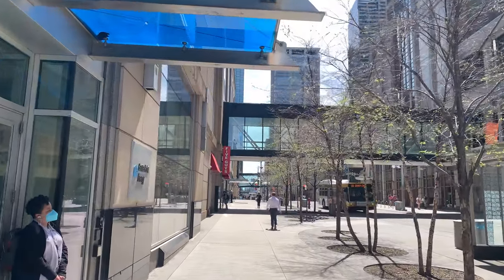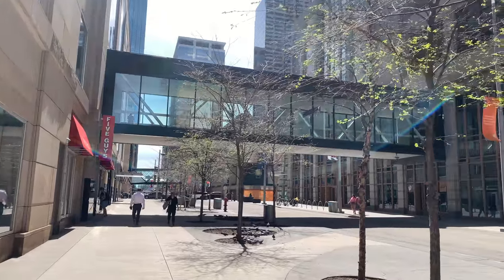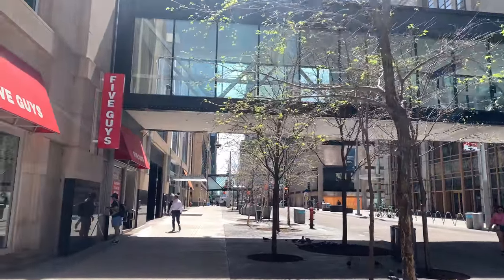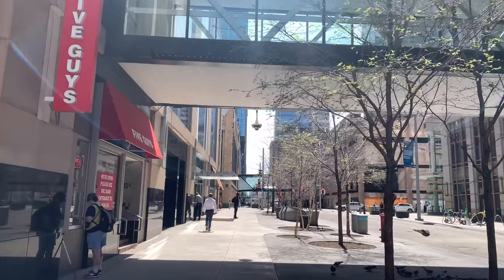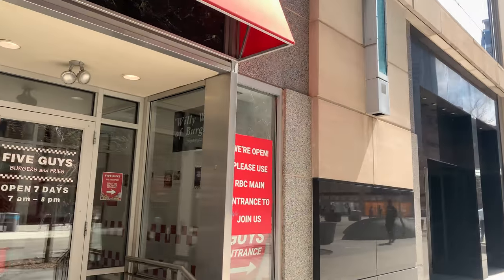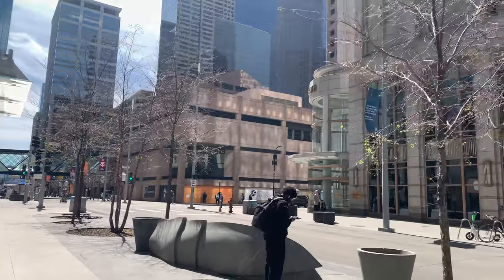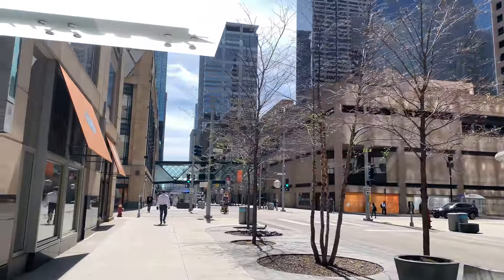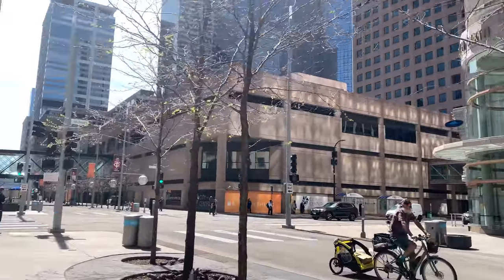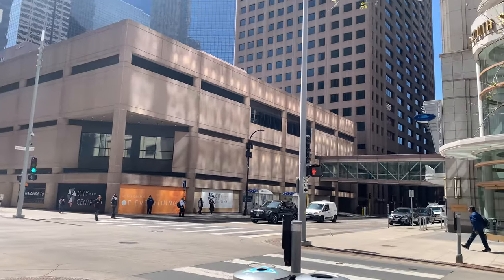Meet Minneapolis Visitor Center. So 60 South 6th here on the left, 50 on the right there. I think there's a Chipotle inside the Skyway in there, a couple other little spots — I think the Oceanaire restaurant, like a seafood restaurant inside there, pretty nice spot. And that's City Center here on the right, connecting to the Multifoods Tower.